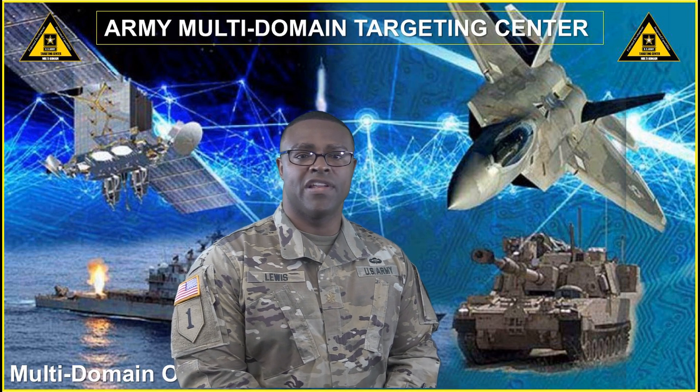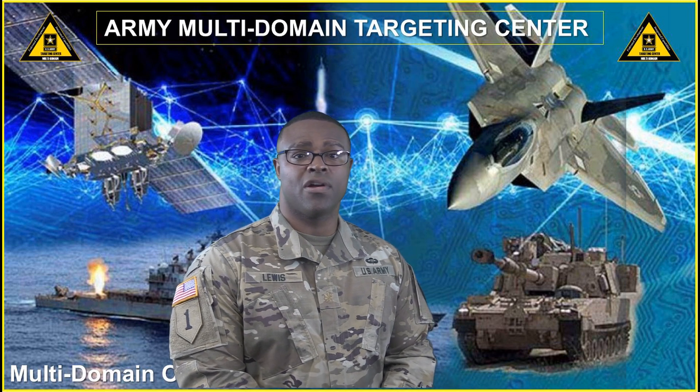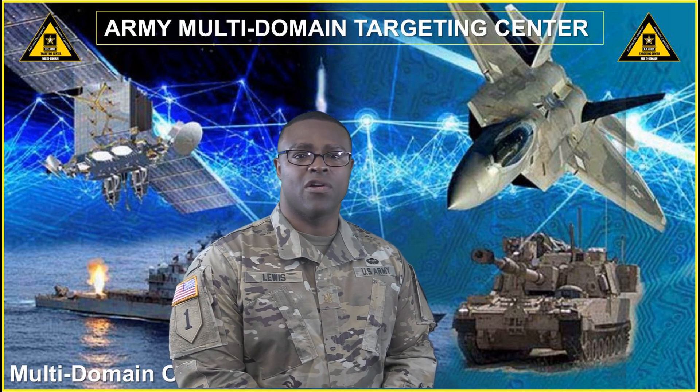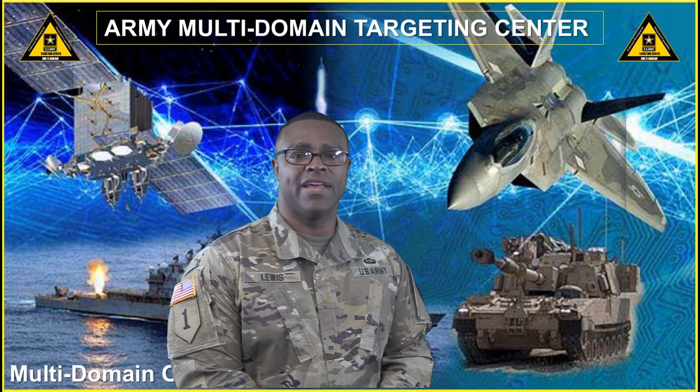These target development skills are necessary for deliberate targeting within the operational force, as assets used for target engagement are allocated to targets that have completed vetting and validation to prescribed DoD standards.